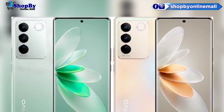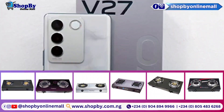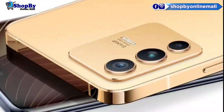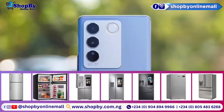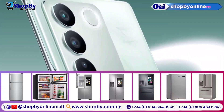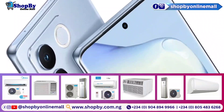The 6.78 inch OLED display with a 120Hz refresh rate is still something you receive with the V27. The three back cameras of 50MP primary, an 8MP ultra-wide, and a 2MP macro, as well as the 50MP autofocusing selfie camera, are all included.